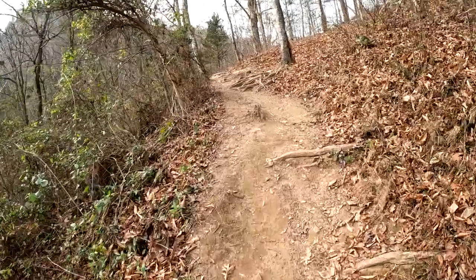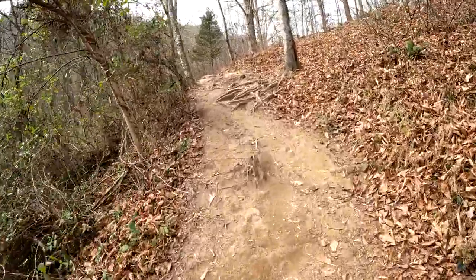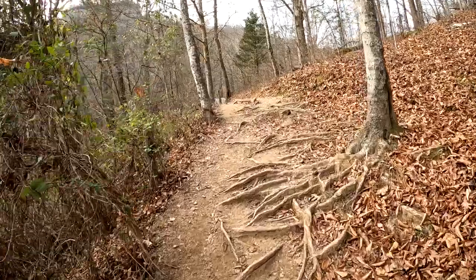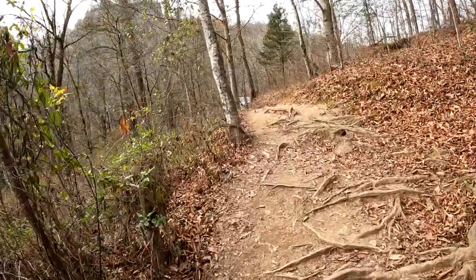And here we are working our way back toward the parking lot. Appreciate everybody watching — watch for us next time, we'll see if we can't get something else fun to do. Thanks for watching.